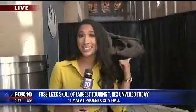The skull is here at City Hall, and she'll be on exhibition at the Arizona Science Center pretty soon. You guys want to check it out? It's right in the lobby there — they have that big room. Let's go walk in and check that out.